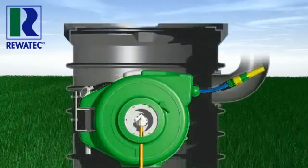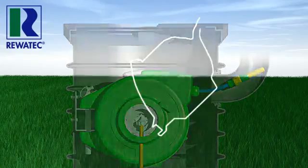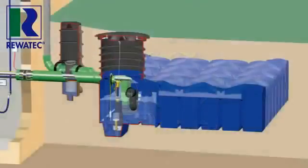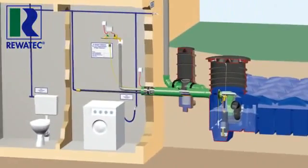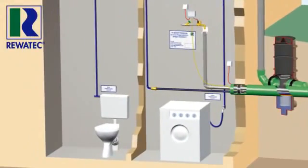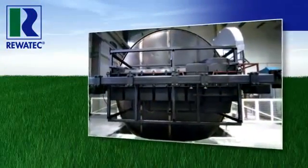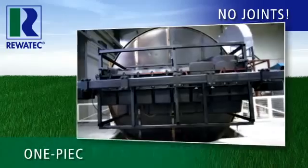You always get the right system for your requirements from Rivetec — not just the tank and pump, but the complete system from a single source for rainwater utilization in your home and garden. Our tanks are made without joints and in one piece using the most modern rotation system in the world.